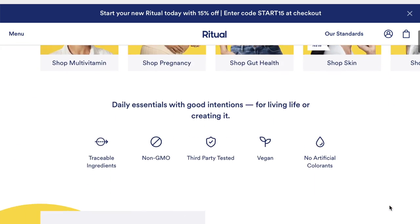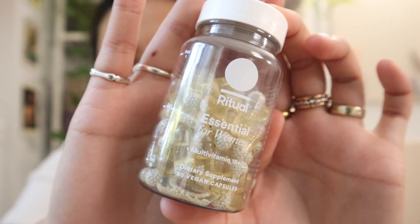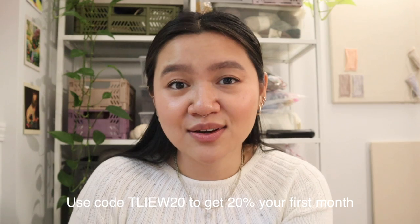Thank you so much to Ritual for sponsoring this video. Ritual is a clinically backed multivitamin formulated with key high-quality nutrients that fill common dietary gaps. It's vegan friendly, non-GMO project verified, gluten-free, major allergen free, and contains no extra additive colorants. It supports foundational health with key ingredients for bone health, brain health, blood building, and antioxidant support. They deliver it to your door, and if you're not happy they give a full refund after 30 days, no questions asked. Use code TEAL20 to get 20% off your first month.